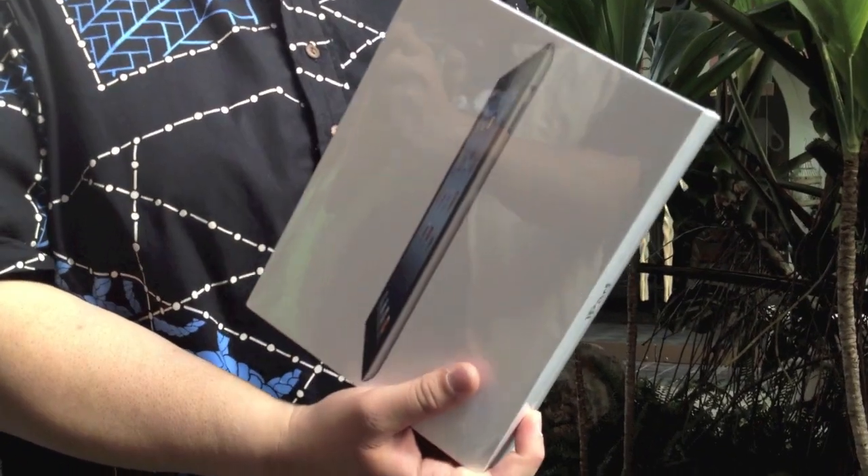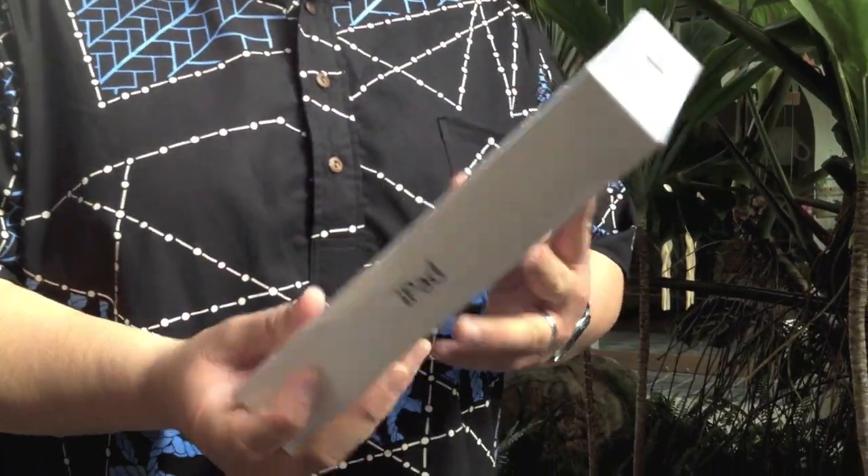Alright, so here we are at the Alamoana Apple Store, we're going to do an unboxing. I got the 16GB Black, a new iPad — I guess it's not called the iPad 3 — and it's WiFi, so we're going to do a quick unboxing.